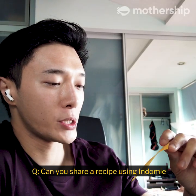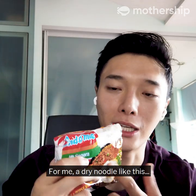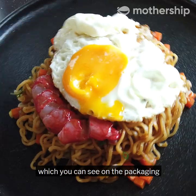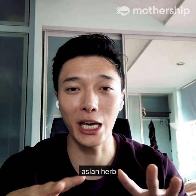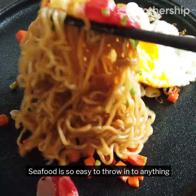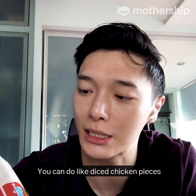Can you share a recipe using Indomie that you can make at home? For a dry noodle like this, I would do a fried egg, which you can see on the packaging. Spring onions are probably the most versatile Asian herb. Seafood is so easy to throw into anything — like shrimp. Who doesn't love shrimp? You can also do diced chicken pieces.